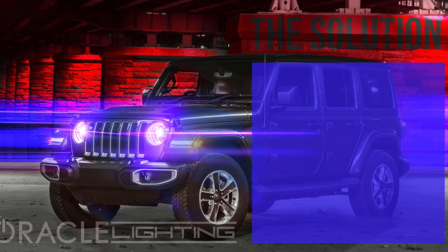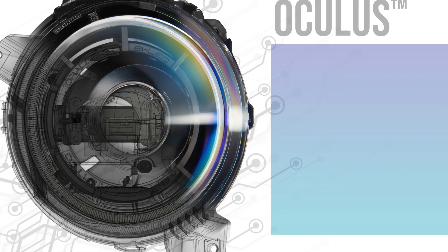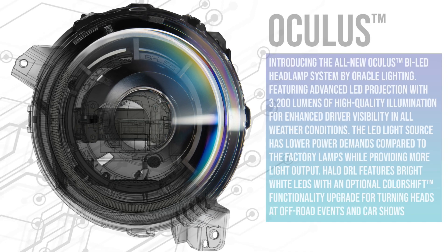Oracle Lighting recognized this problem long ago and began designing a suitable LED lighting solution for the new JL platform. Our goal was to exceed the factory LED lighting features and provide a product with OEM feel and quality — all for an affordable price point. Introducing the Oculus bi-LED headlamp system by Oracle Lighting, featuring advanced LED projection with 3200 lumens.